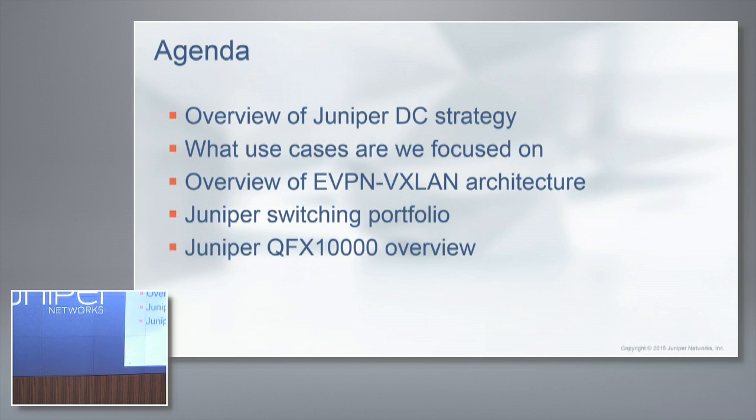You guys can feel free to check it out and we'll kind of walk through that. This is one of our latest new switches over here.